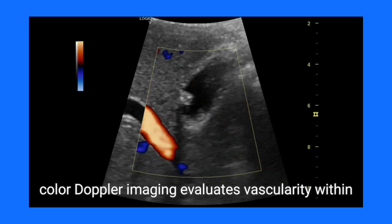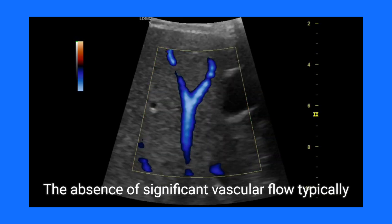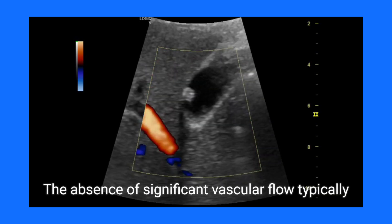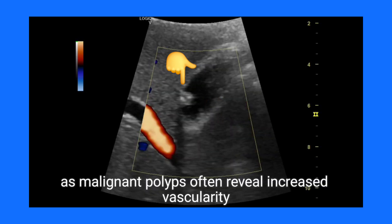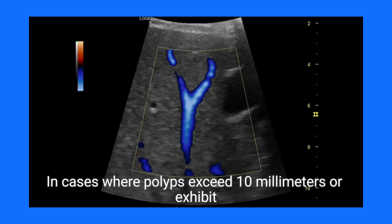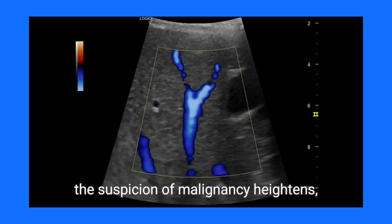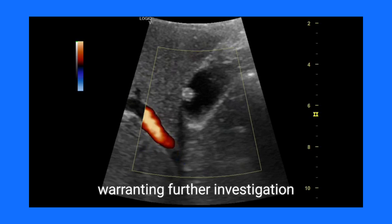In conjunction with ultrasound, color Doppler imaging evaluates vascularity within the polyps. The absence of significant vascular flow typically indicates benignity, as malignant polyps often reveal increased vascularity. In cases where polyps exceed 10mm or exhibit rapid growth, the suspicion of malignancy heightens, warranting further investigation.